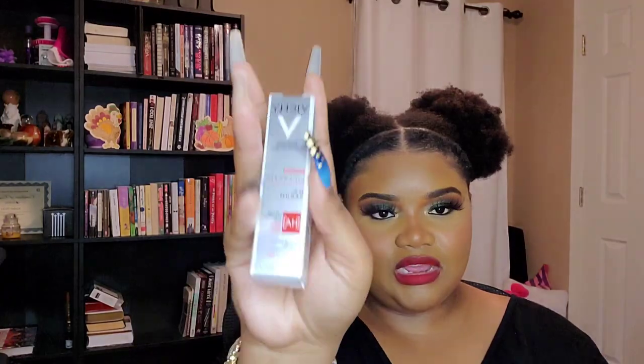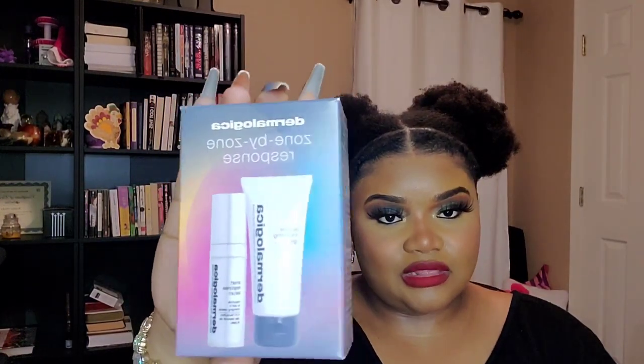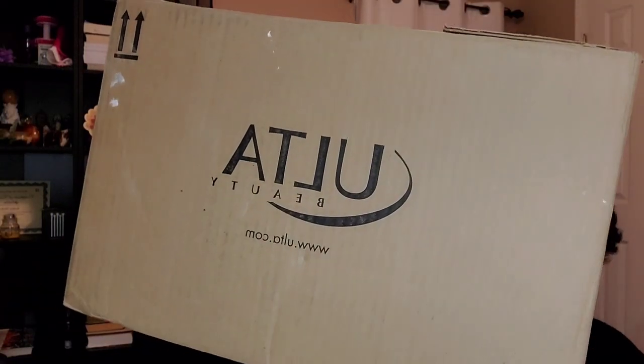I picked up the super collagen mist by DHC. Then I believe this was a freebie by Vici Lab — the Lift Active Supreme Serum, I think it's an anti-aging serum. Then I got this freebie set by Dermalogica called Zone by Zone Response, which includes the Special Cleansing Gel and the Smart Response Serum. That's a main reason why I really love shopping on Ulta — because of all the deals and freebies you can get while purchasing what you already needed. Ulta does really really well with that.